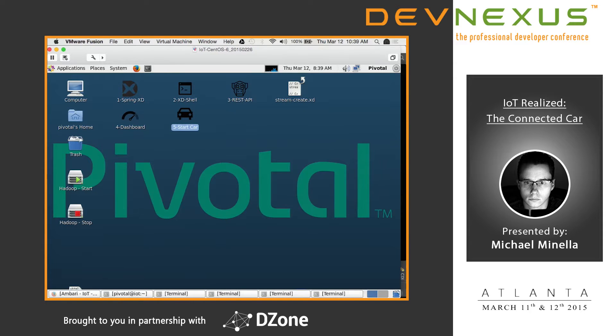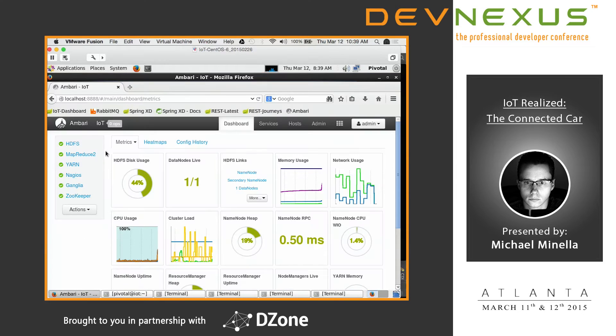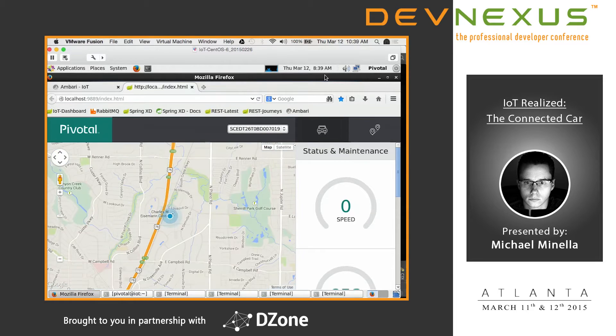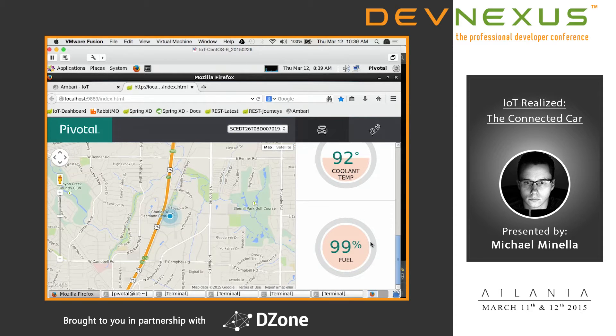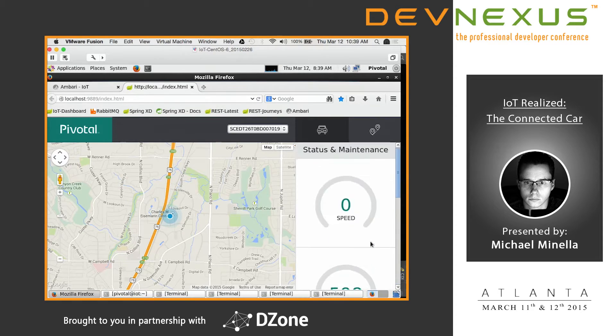So this is the dashboard. We have a map, and on the right is real-time feedback from the car: speed, RPMs, coolant temperature, and fuel — how much fuel is left in the tank. This is an almost full tank. We've got a VIN — this solution supports multiple cars, and you choose which one you're looking at by VIN. This is where they're at currently; you can zoom in and out, drag around.